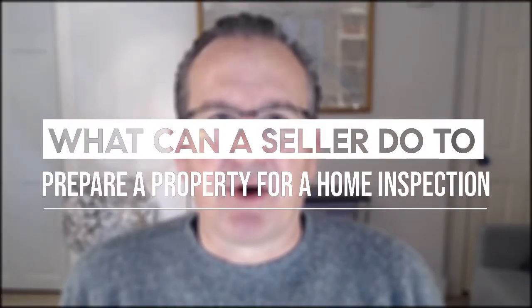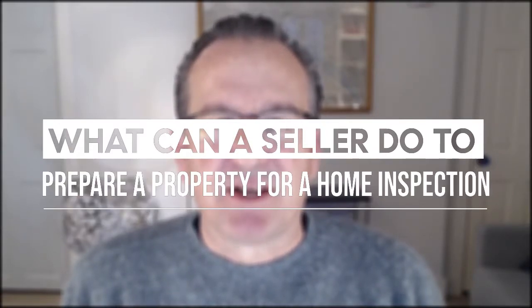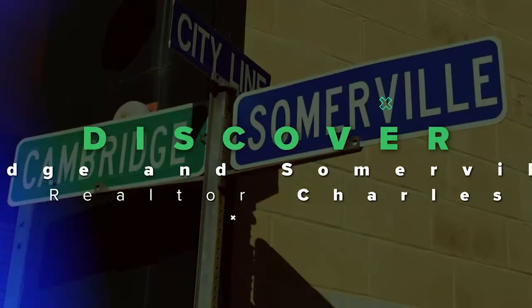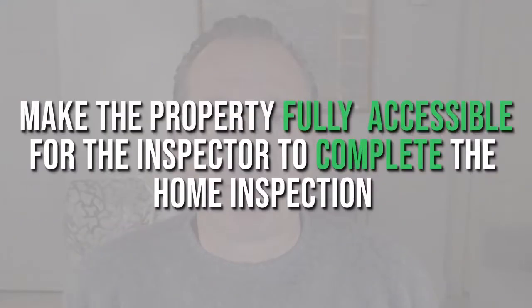In this video, we're going to take a look at what a seller can do to prepare a home for a home inspector and his home inspection. So the question is, what can a seller do to prepare a property for a home inspection? And the short answer is simply to make the property fully accessible for the inspector to complete the home inspection.